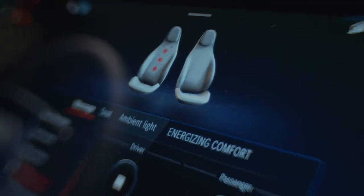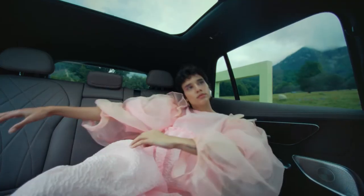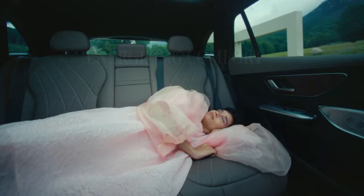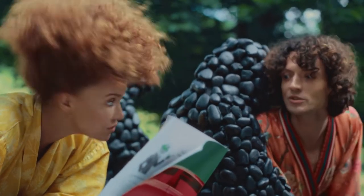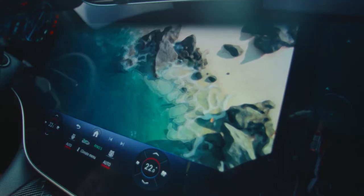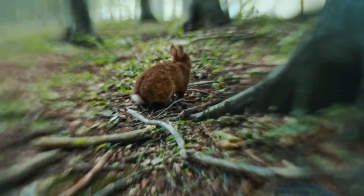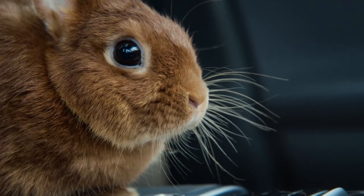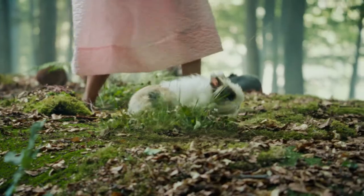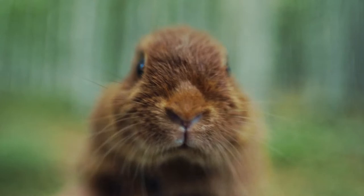Energizing Comfort networks various comfort systems in the EQE SUV and a suitable atmosphere can be created. It includes the programs Freshness, Warmth, Vitality, and the three Energizing Nature programs: Forest Glade, Ocean Sound, and more. Let's activate Ocean Sound. Did you notice this fresh, pure air? That's a HEPA filter working — it cleans the outside air of even the smallest particles with a performance of up to 99.65%. Smell that — nothing.